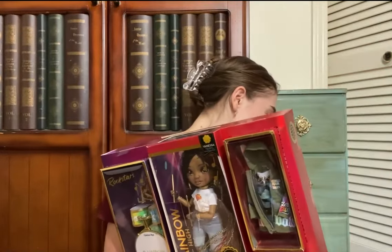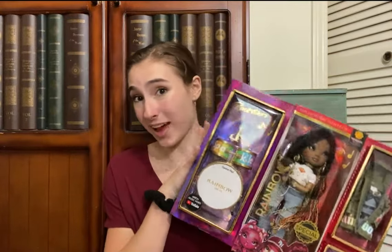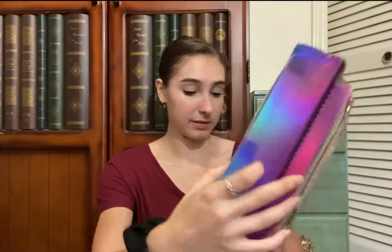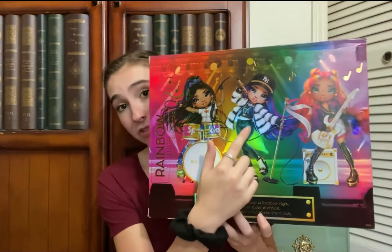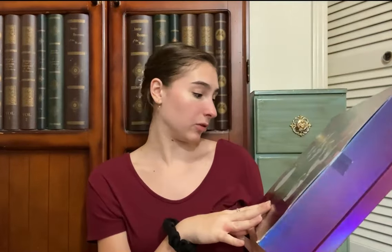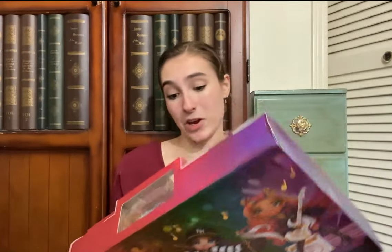This one is Vanessa Tempo and the second one is Carmen Major. I'm going to go ahead and take these dolls out and give you guys a closer look. There are three dolls in this line, and I now have these two — I just need to find the one in the middle. She's like the vocalist, so I'll have to be on the lookout for her and then I'll have the set.